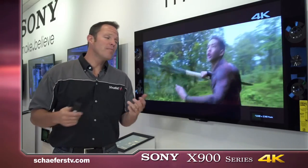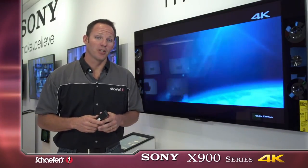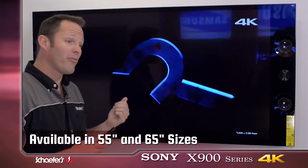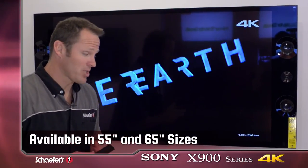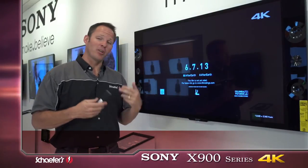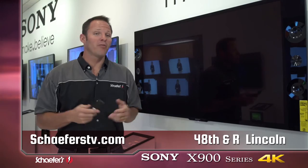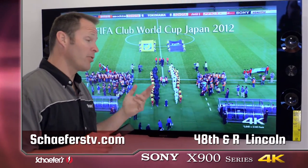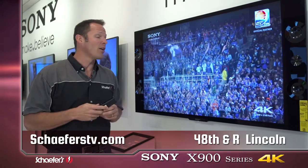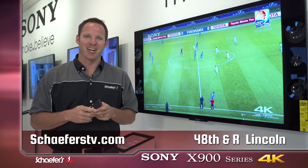So if you're looking for the best possible picture, look no further than the XBR Series X900 from Sony, available in both 55 and 65-inch sizes. Truly, you need to stop in and see 4K for yourself — you can take my word for the resolution, but seeing is believing. We've got plenty of 4K content here for you to see for yourself in our Sony gallery at our showroom at 48th and R, or visit our website at Schaeferstv.com.